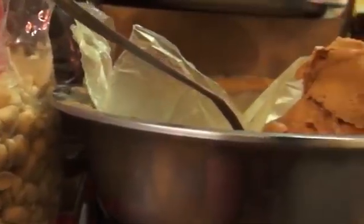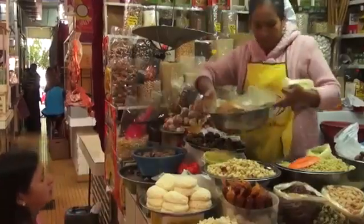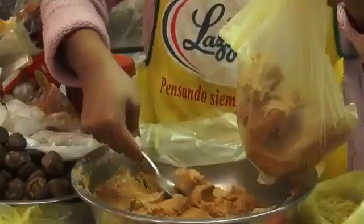Groundnuts can be eaten or sold for a good price. Groundnuts are rich in nutrients, minerals, energy and vitamins.